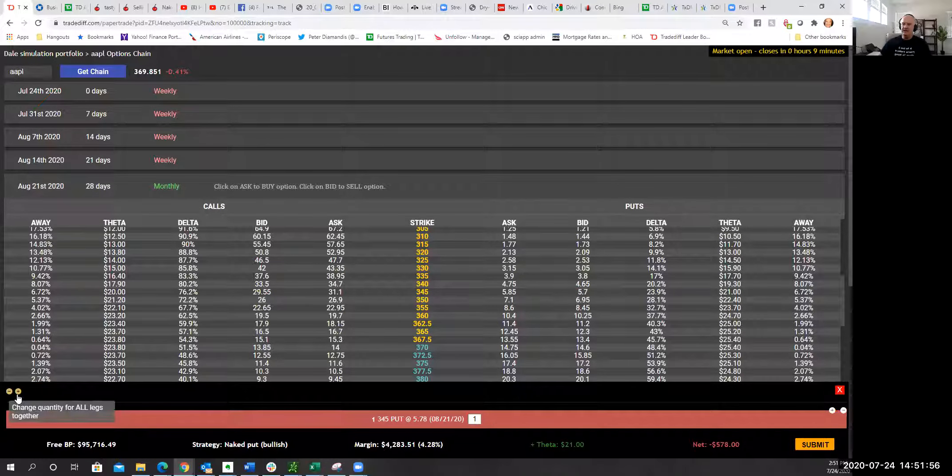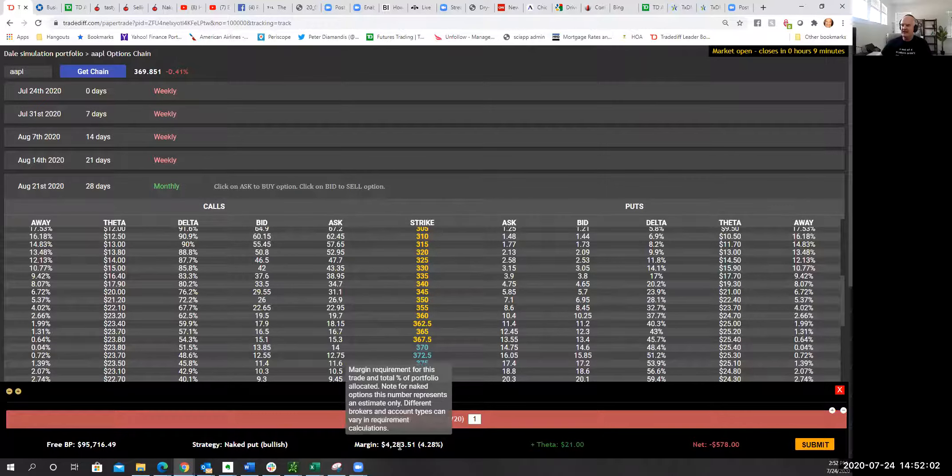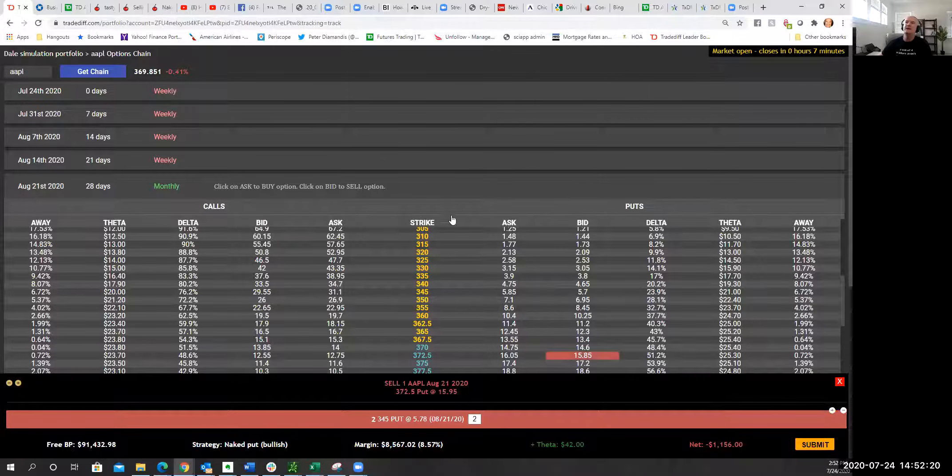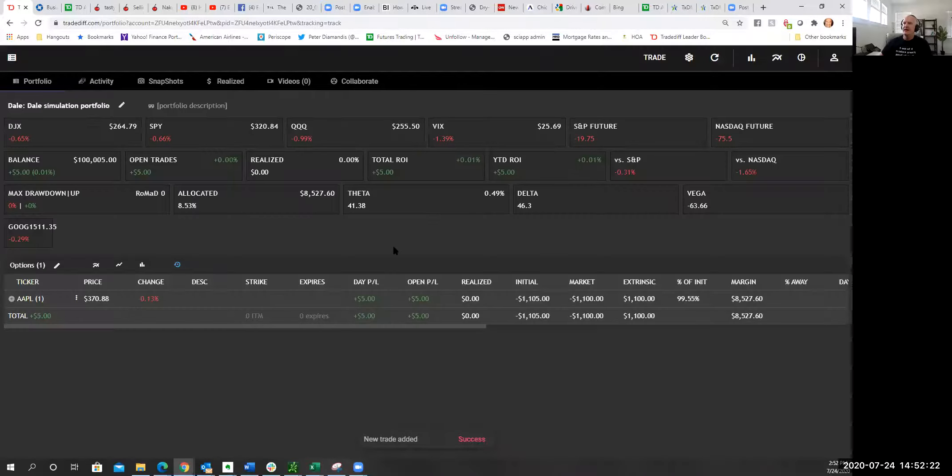You can toggle here and change the number of contracts you want to sell. If the margin was $4,283, I might choose to sell two contracts. I get $42 a day in daily theta decay — describing exactly what that means is another session — and then I click Submit. Now that's in my portfolio.